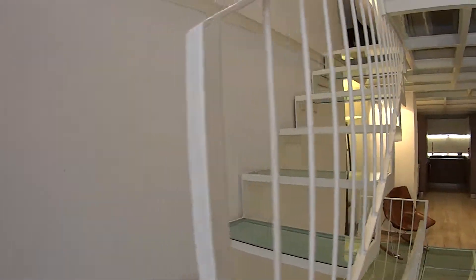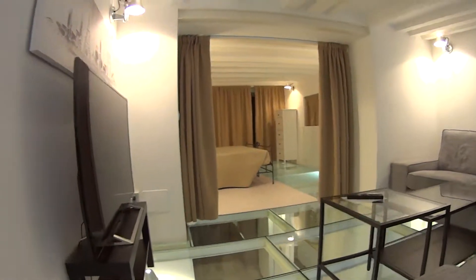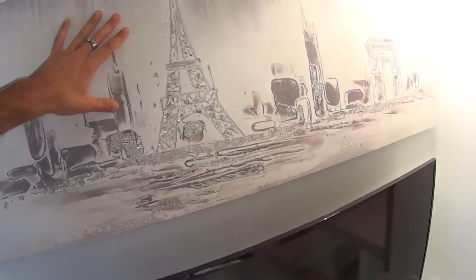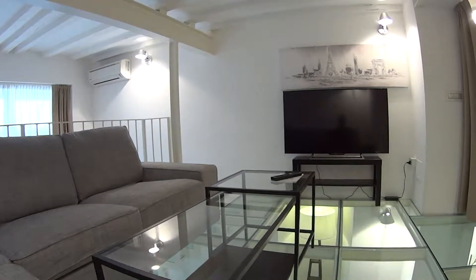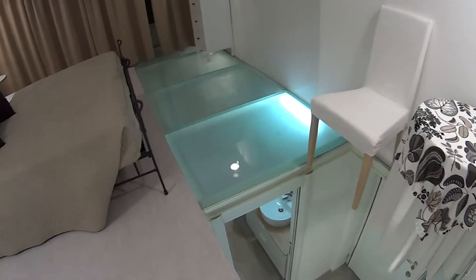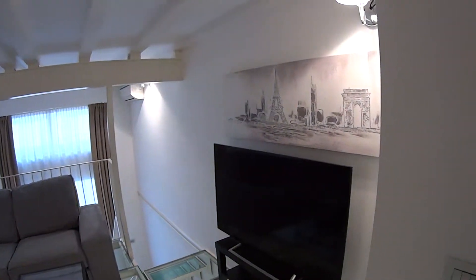Now we proceed heading upstairs to the first floor, where we find first of all the living room area, with this large and comfortable couch, a little transparent table in the middle, and a very large flat screen TV. This painting actually hides a safe. It's super large and comfy — from here you can comfortably watch the TV just in front of you. Separated through these curtains, we have the first of the two bedrooms. We also have a second unit just above the dining room.